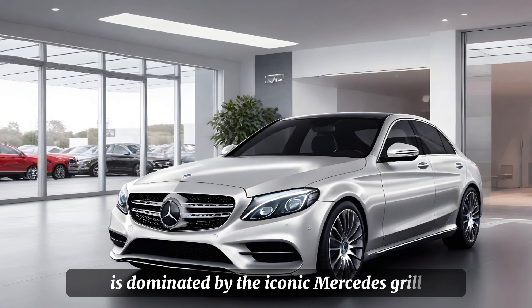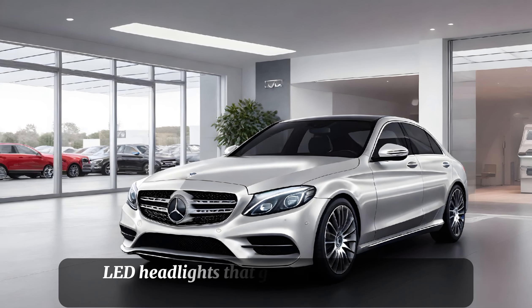Welcome to Car Drive, where we bring you the latest and greatest in the automotive world. Today, we're taking an in-depth look at the new Mercedes-Benz C-Class 2025 model.